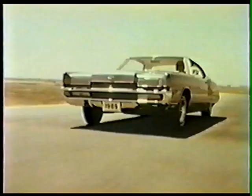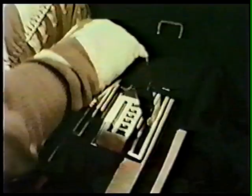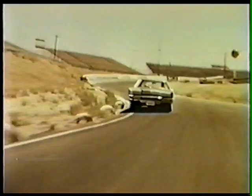Long power dome hood, concealed dual headlamps, stirrup-type shift lever. And the charge is built right in with a standard 429-cube four-barrel engine, teamed with a select shift transmission. Listen to Dan Gurney tell it.